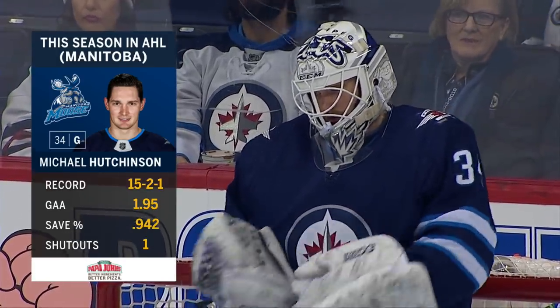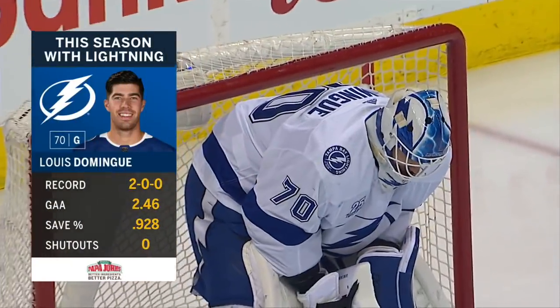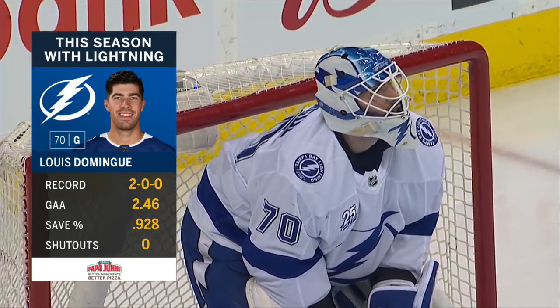15-2-1-1. Look at his numbers. Outstanding. Louis Domingue misses game number three in a Tampa Bay Lightning uniform. He is 2-0 with a .928 save percentage and two wins.